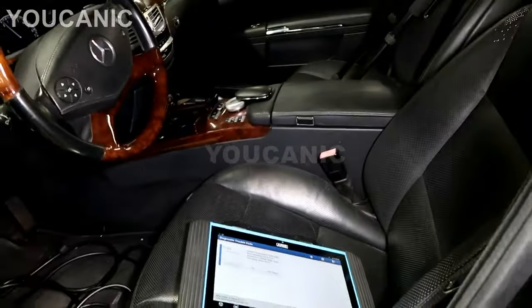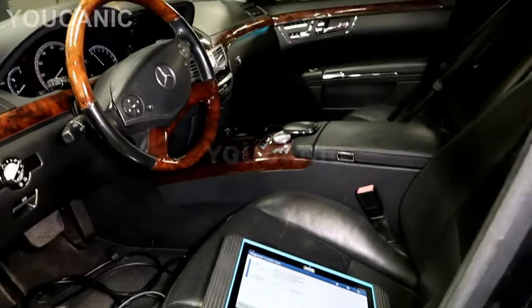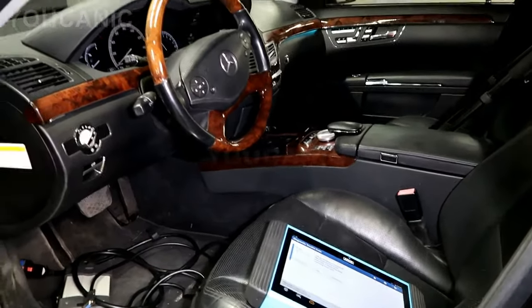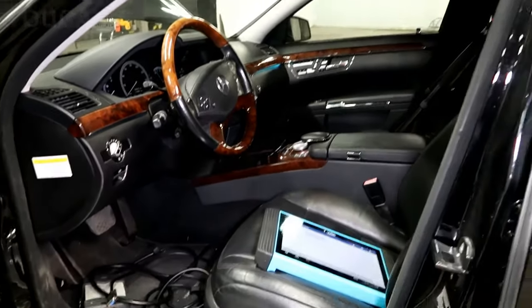You'll also find it on your insurance card and on your registration. But as far as the car itself, these are the most common locations where you'll find a Mercedes-Benz VIN number. Thank you for watching.